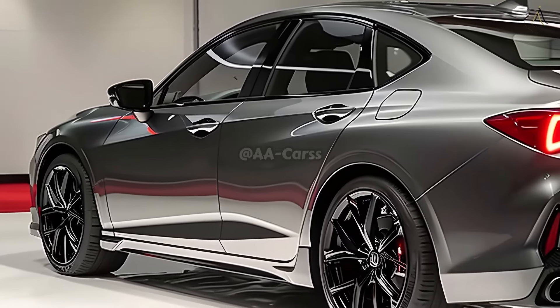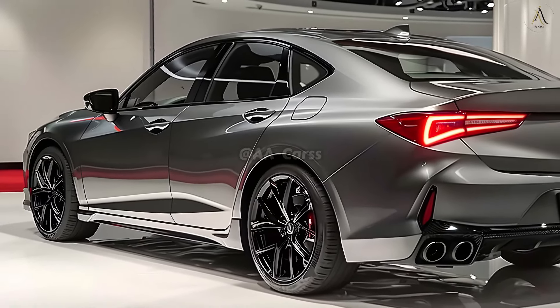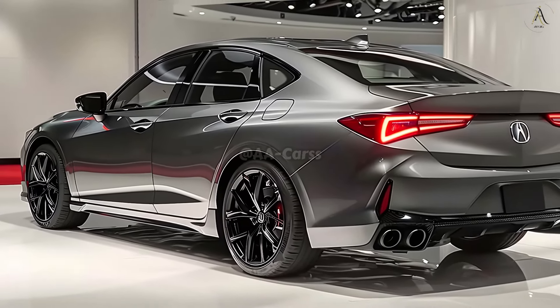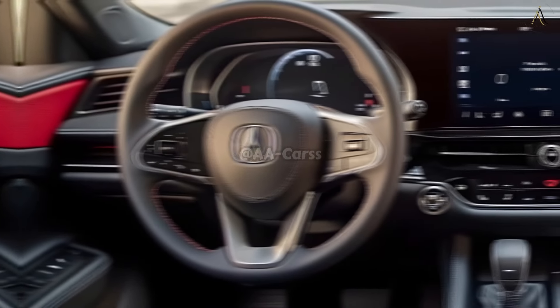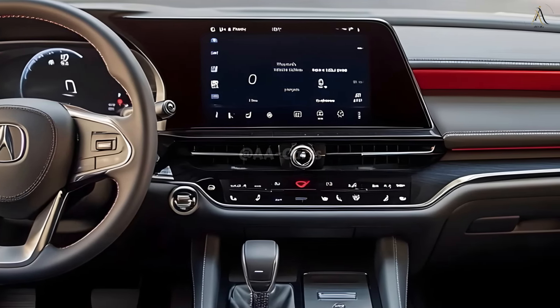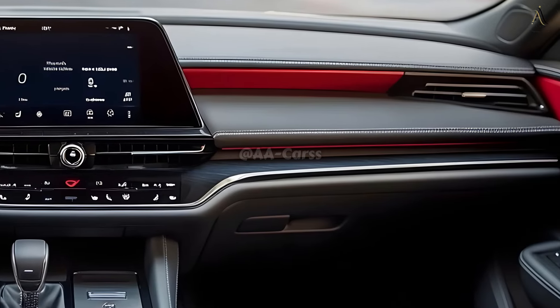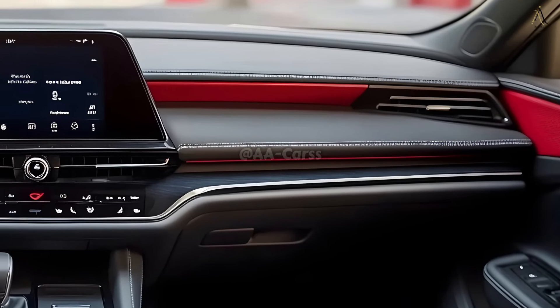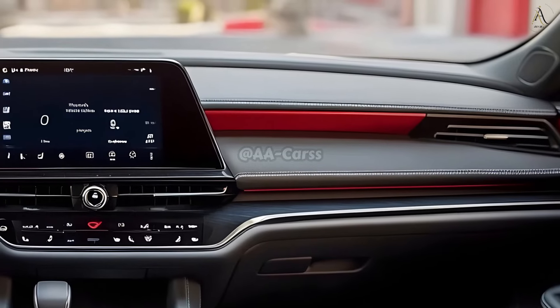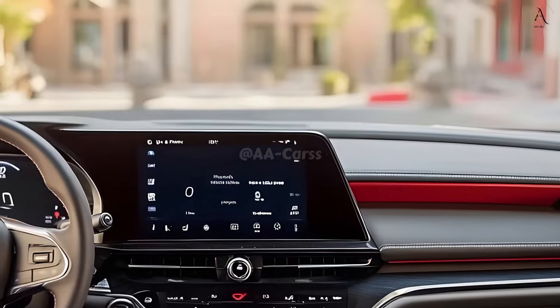You can easily connect and utilize your smartphone with the infotainment system's dual screens, which work in perfect harmony thanks to Apple CarPlay and Android Auto. Advanced driver assistance systems such as adaptive cruise control, lane keeping assist, and a 360-degree camera enhance safety and provide peace of mind in a variety of driving situations.